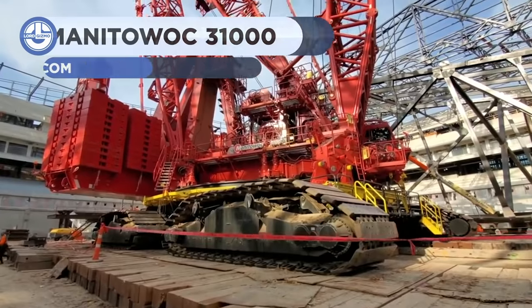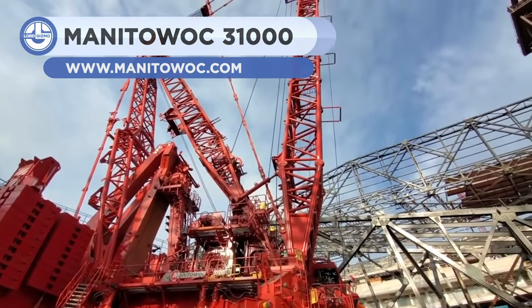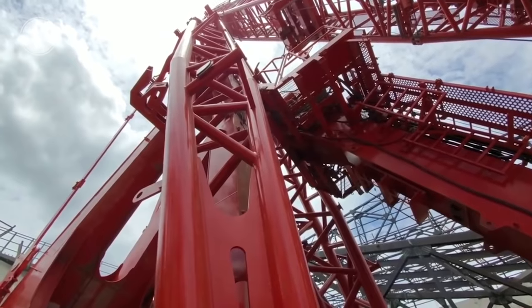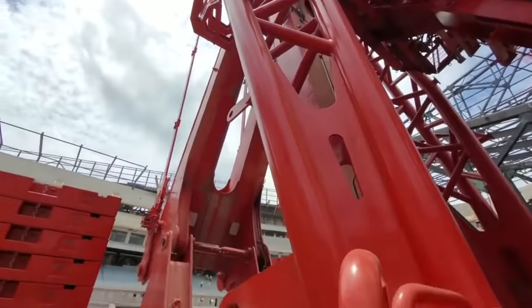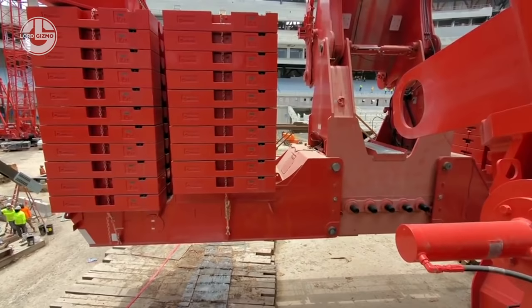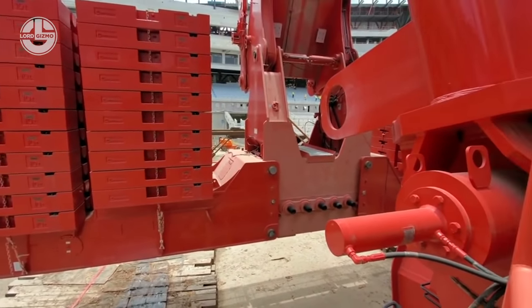The Manitowoc 31000 is able to safely lift any weight up to 2,300 tons. It comes with a self-supportive counterweight system that minimizes the crane's footprint and need for ground preparation. The machine boom is 42 meters long, whereas its heart comprises two 600 horsepower Cummins engines, creating a total of roughly 4,000 pounds of torque, and takes fuel from a built-in 600-gallon tank.